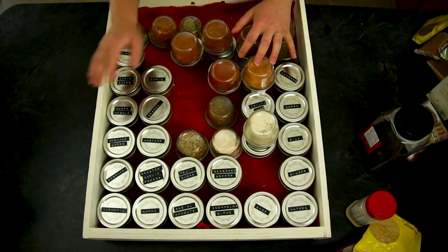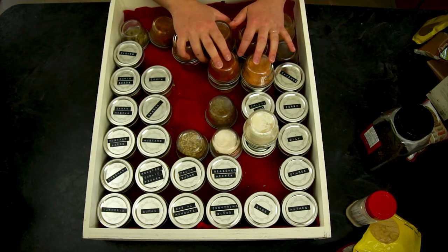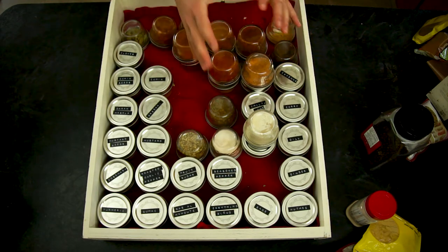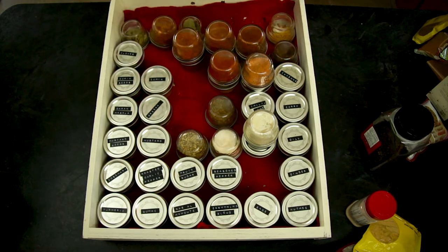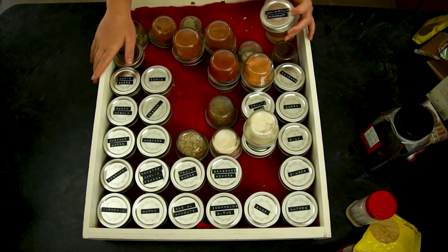I think instead of organizing these alphabetically, I'm going to organize them similarly to how I did these piles of bulk spices — organizing by category. I think that's the current plan. But first, let's take everything out and clean out this drawer.